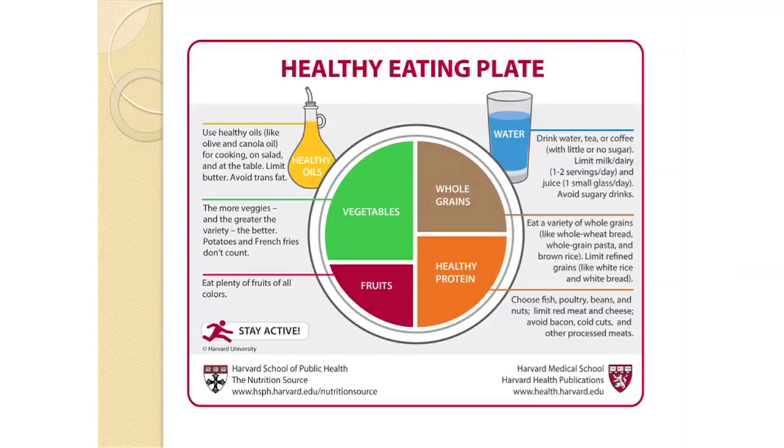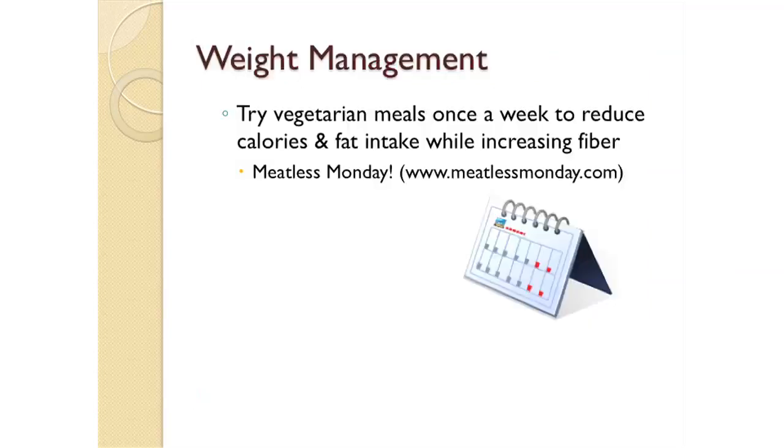Always stay hydrated by drinking plenty of water or choosing low-fat or non-fat milk or dairy, and use healthy oils when cooking, such as olive oil or canola oil. You can try vegetarian meals once a week to reduce calories and fat from meats and increase your fiber intake. Meatless Monday is a movement that encourages a plant-based diet one day a week, and their website has great recipes and resources for choosing vegetarian meals.